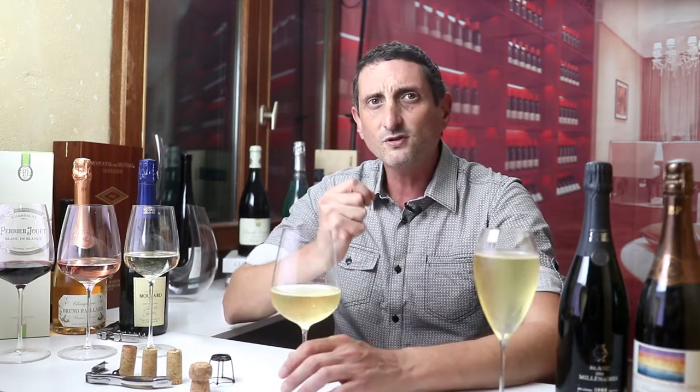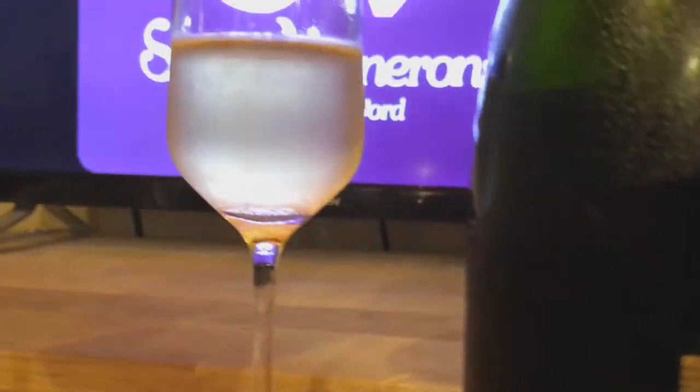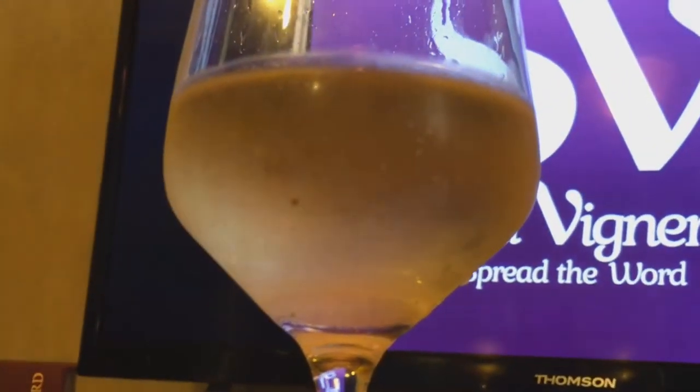I personally love the Blancs de Noirs style, perhaps even more. For the same reason some people like it — because it's a little more approachable — it's also less highly regarded generally speaking, at least at an entry level. But I personally love to go for a Blancs de Noirs when I find an affordable one, because they're really interesting, playful, and good. If you've come across one, try it and see if you like it.